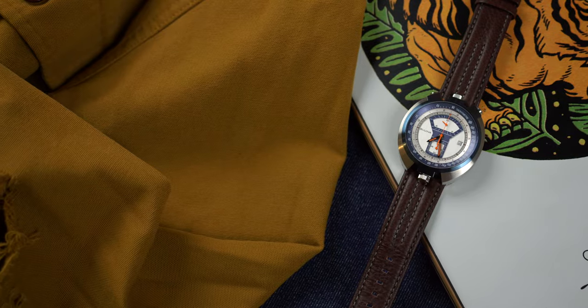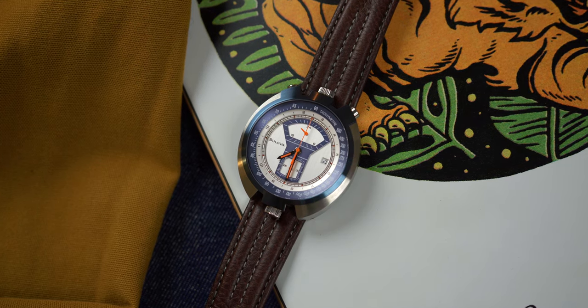Yes, you are seeing double. While the crown at 12 operates the time and date, the crown over at 6 o'clock operates the inner rotating 12-hour bezel. That's the bull of a Parking Meter — an excellent recreation of a cult classic design — and all for $595.